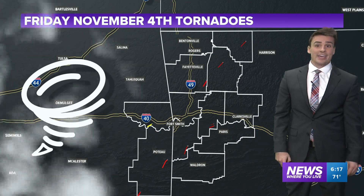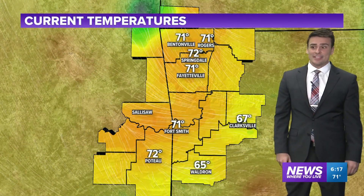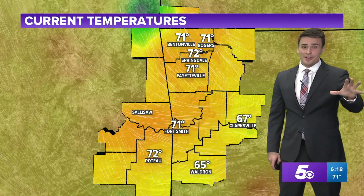What an active Friday! And things are going to be turning very active as we get towards the end of this week — not for severe weather, but some significant weather is on the way.